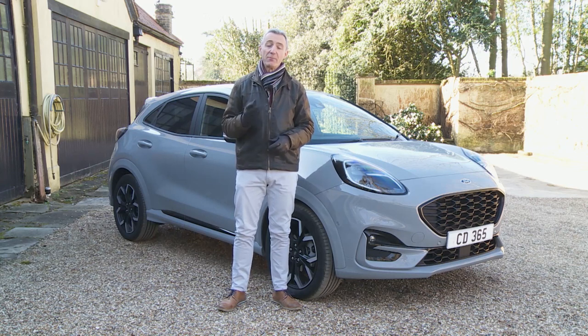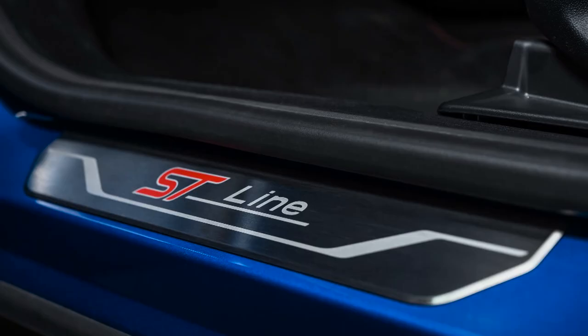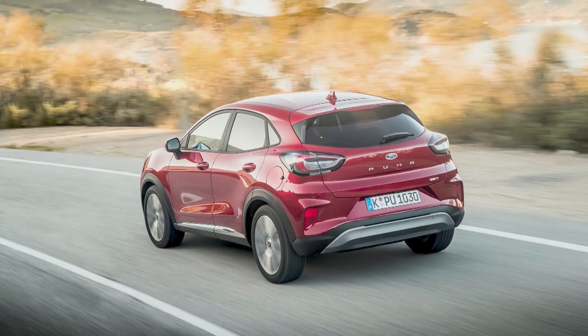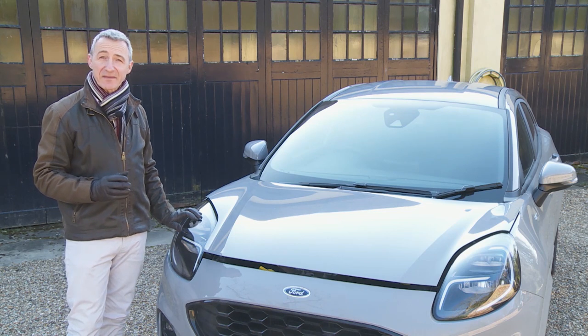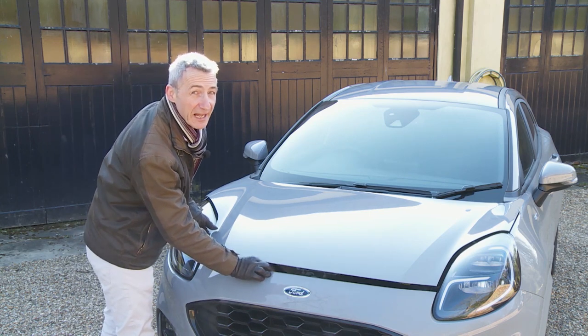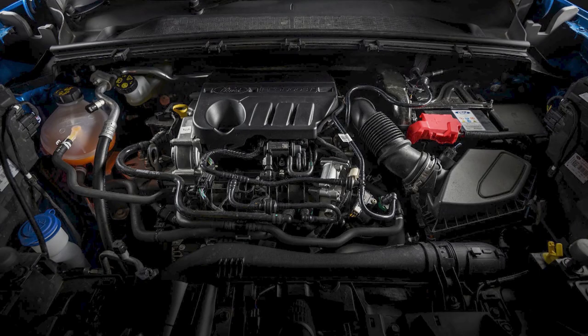You can pay even more if you choose the flagship leather-lined ST-Line X Vignale variant. Most of Ford's Puma business will be done either with mid-range ST-Line spec, expected to account for around 40% of customers, or the base Titanium trim model, expected to account for around 35% of sales - so think £22,500 to £23,000 for the kind of version you'll probably want. Part of the reason Ford feels justified in asking that kind of money is this car's relatively sophisticated mild hybrid tech. From launch, the brand offered a version of the 125 PS one-litre EcoBoost engine without it, but almost no one will want that.